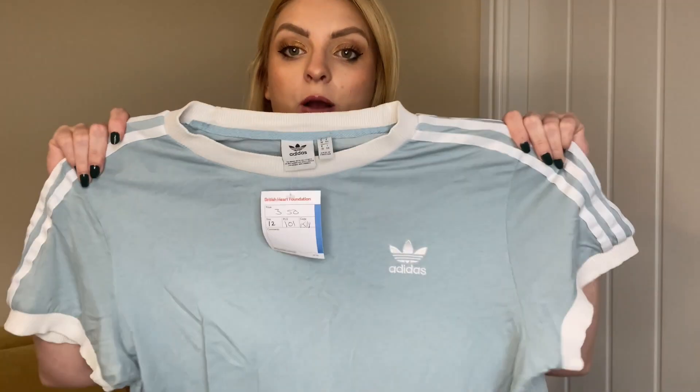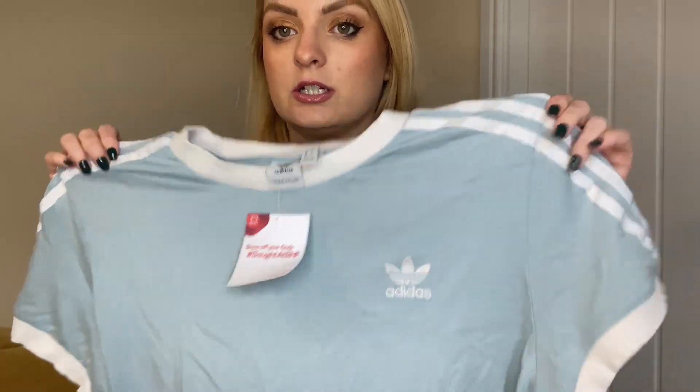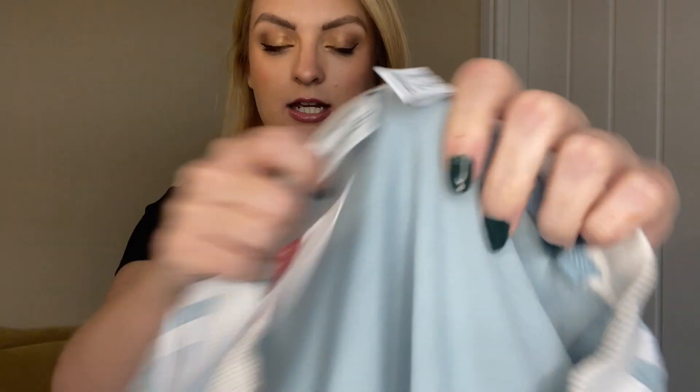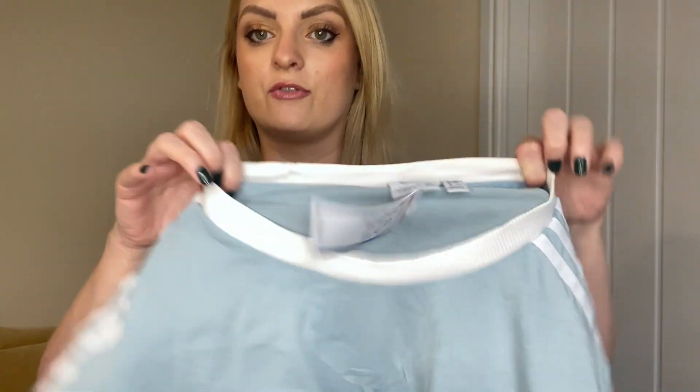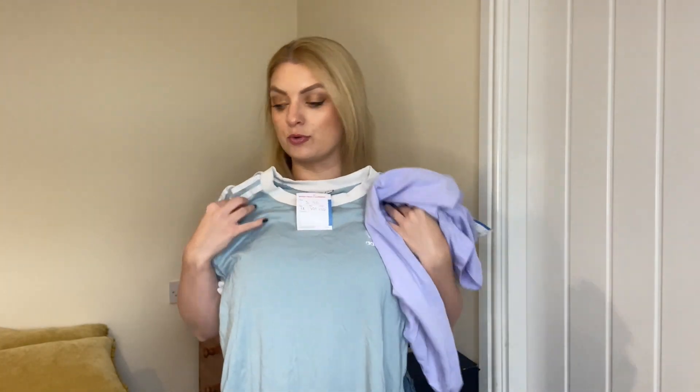I also got another little workout top — this Adidas one. It's a bit longer, like a longline one. I thought that would be really cute too — love these pastel-y colours. That was also £3.50 but half off, so £1.75. Bargain! I just love these colours, so pretty.